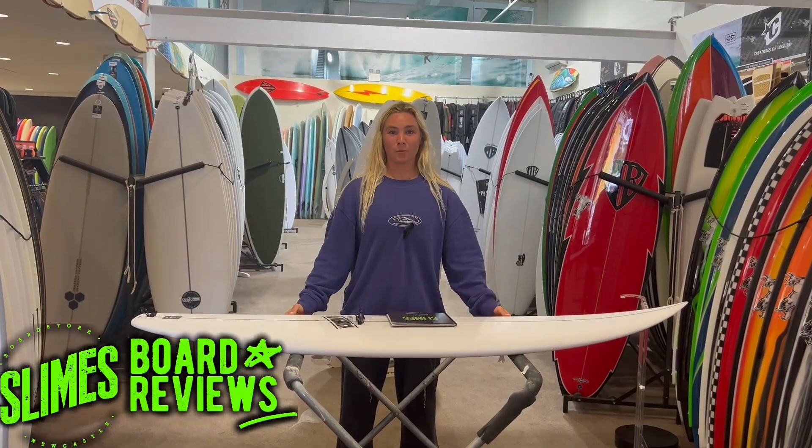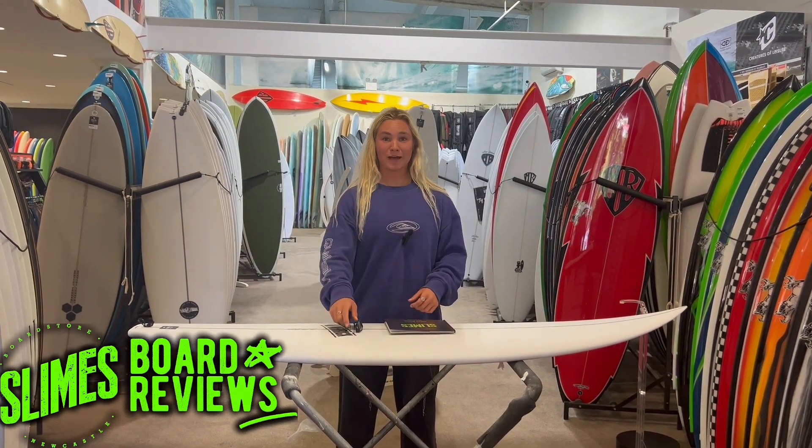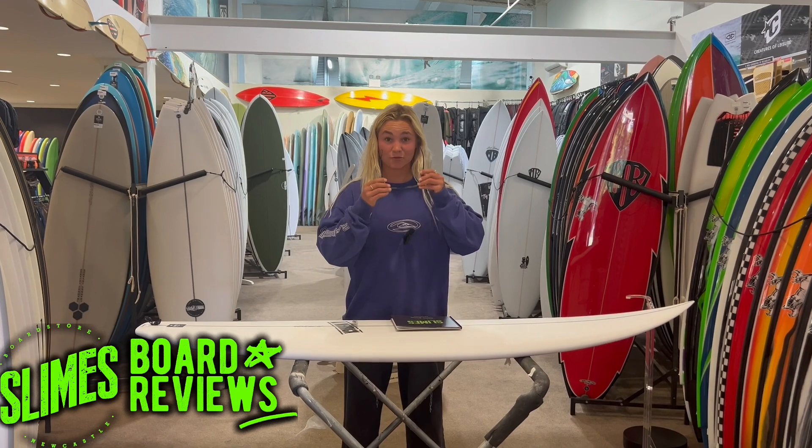So I haven't had the board for very long, but I'm really frothing on it. If you don't want to take my word for it, we do have demos, so I'll just read them out to you.